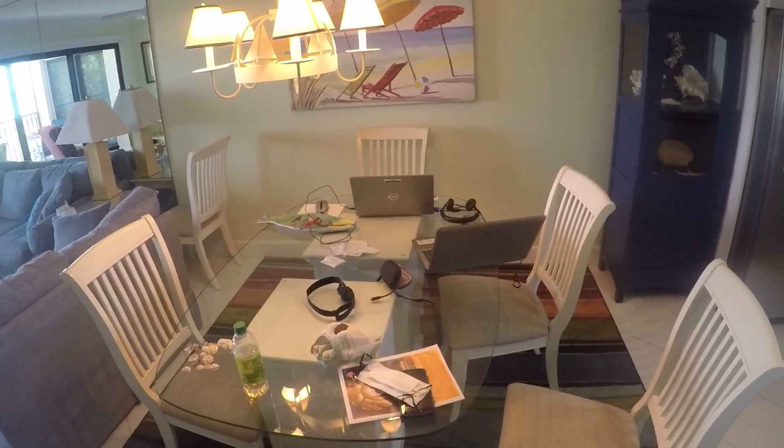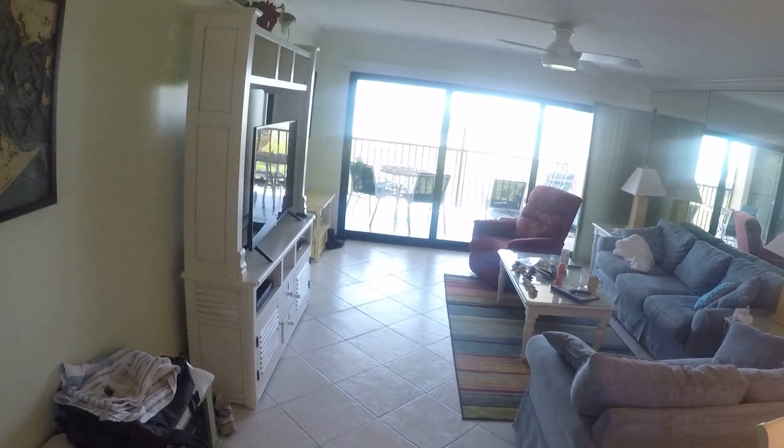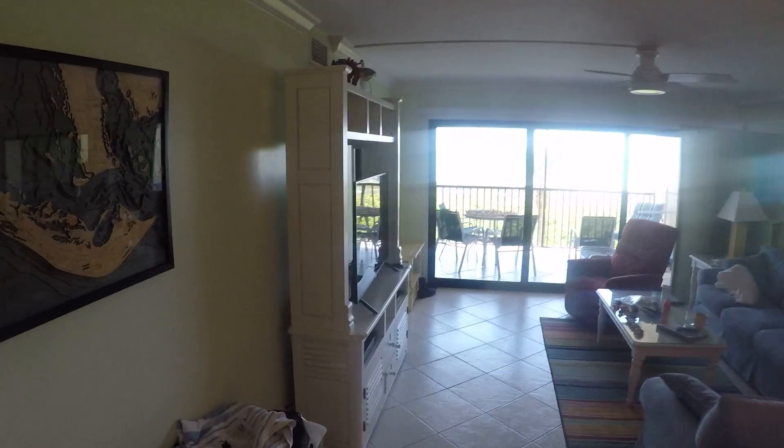Here is my work location, otherwise known as the dining room table. Here is the living room, nice big TV.